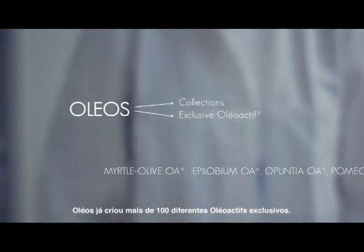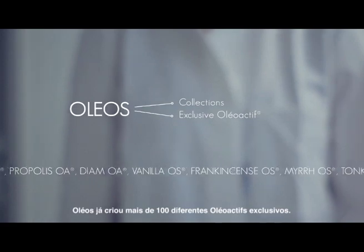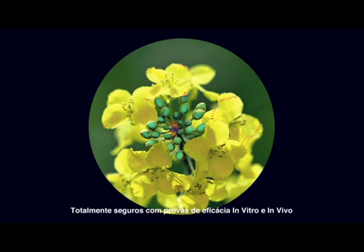OLEOS has already created more than a hundred distinct exclusive oleoactives — totally safe, with proven efficacy both in vitro and in vivo.